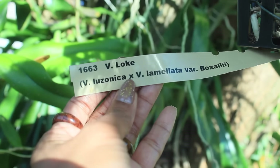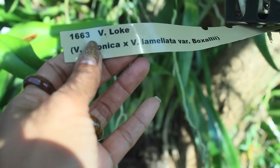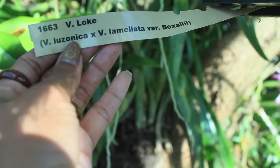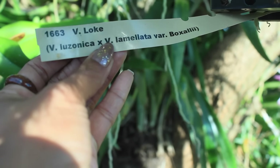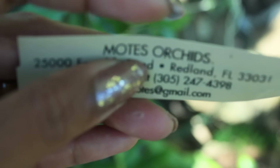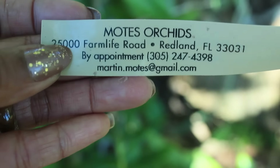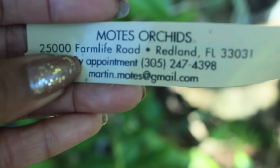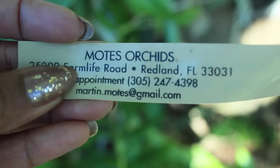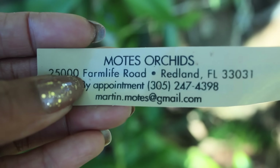Here is exactly what I've seen. As you can see, this is the number or the title of the Vanda, also the Vanda name. And then you will see the two crosses or the two parents of the Vanda. If we go ahead and flip the tag around, you're going to notice all of the business information from the company that actually distributes these Vandas. I've seen Motes Orchids, and I definitely had to get my personal information on what Motes Orchids is all about.